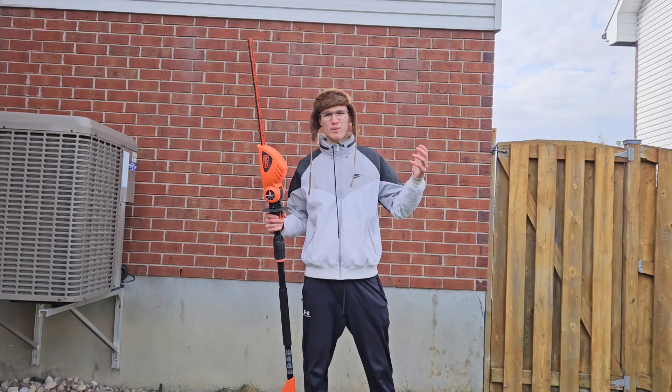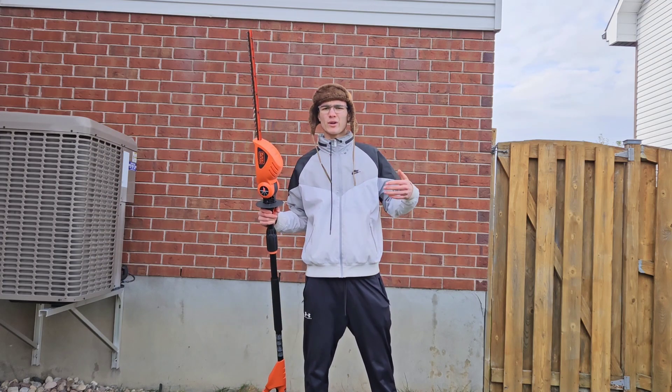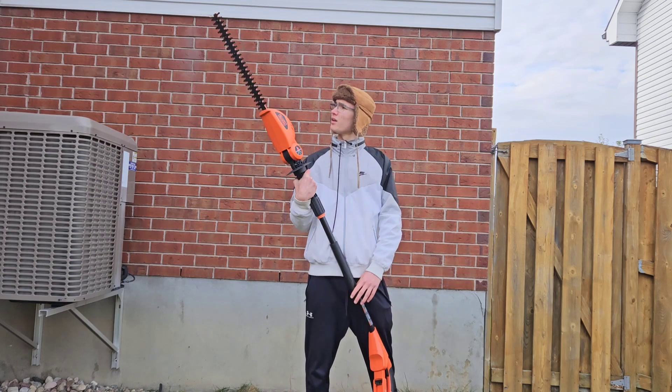Hello everyone, welcome back to the channel. So today, you know how it is — we gotta get ready for the winter. I have this machine right here. Let's get started.